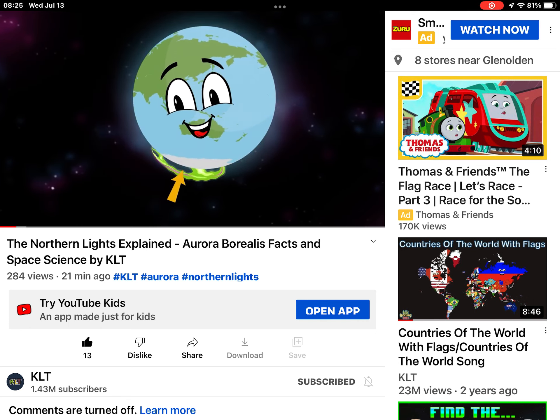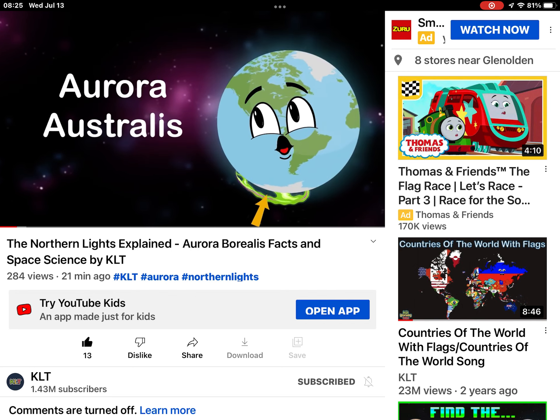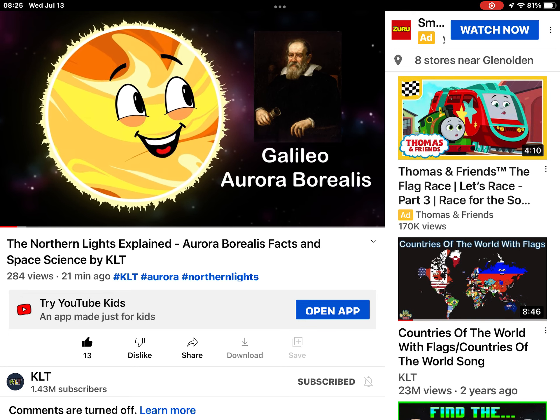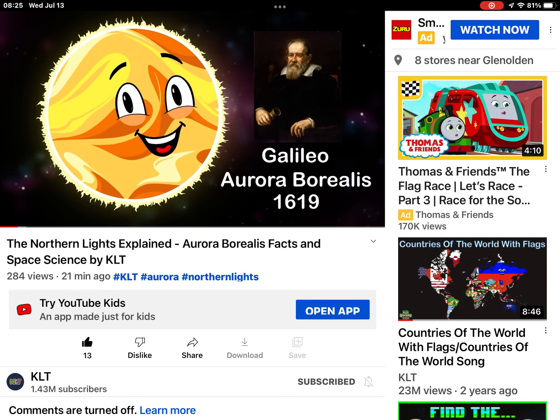You see the aurora borealis — his cousin in Antarctica glows. But it goes by the name of aurora australis, as shown. Galileo did coin the term aurora borealis first. He coined this term in 1619 because of the color burst.